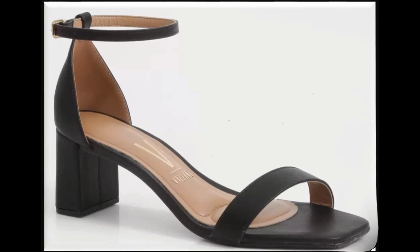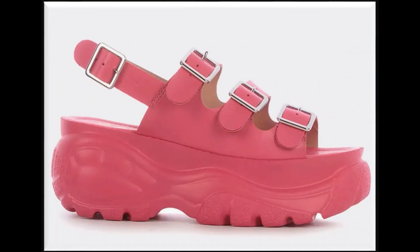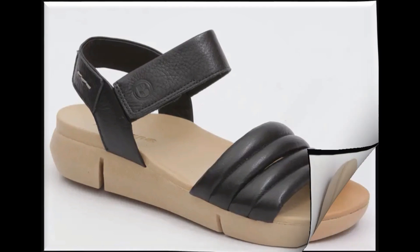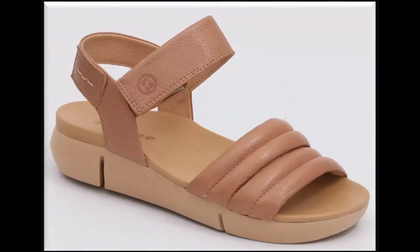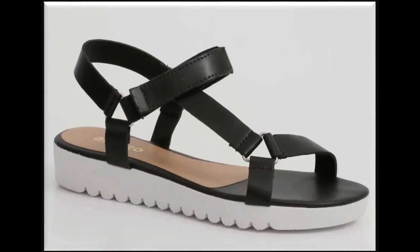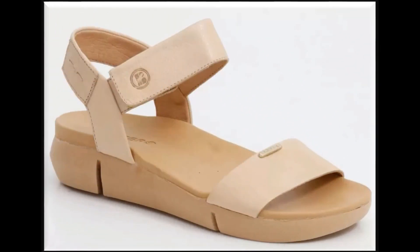Double strap sling back design is a very comfortable design. Square toe ankle strap chunky heel footwear is also one of the best designs for workwear ladies and parties. Shocking pink color is very pretty. Black and brown two-tone sandal design is also one of the hot favorite designs — designers are trying to design footwears with different types of color combinations.